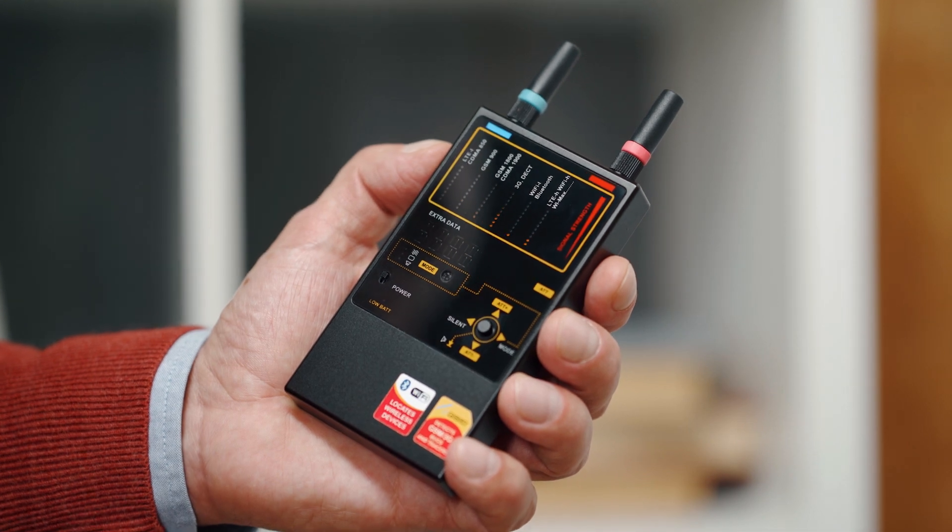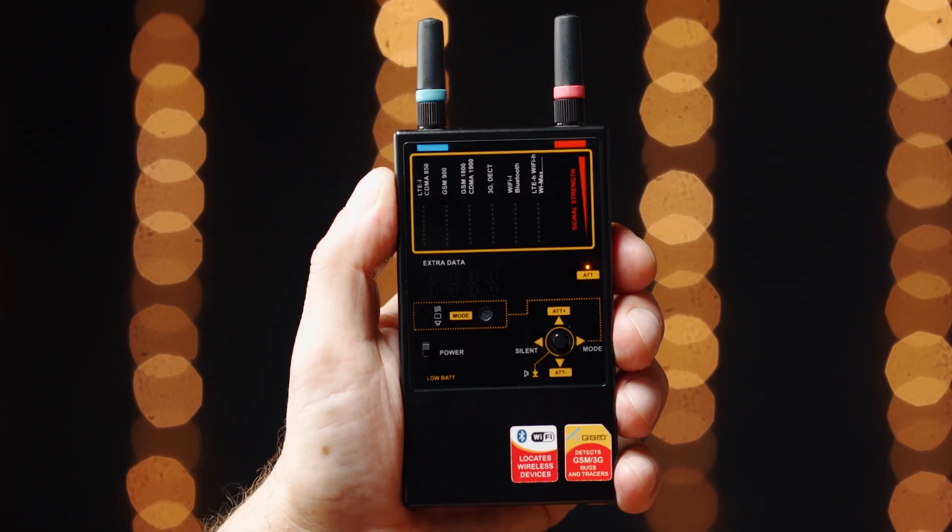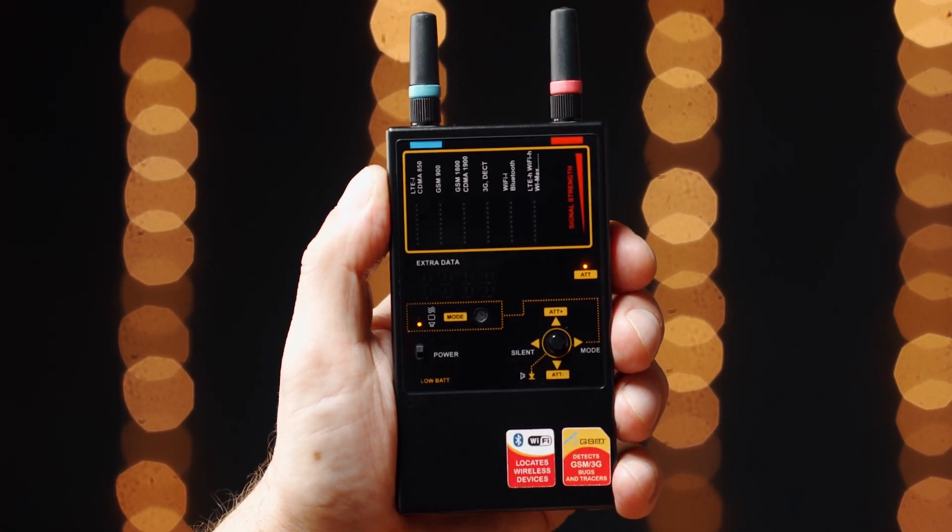Visual gives extra information to the operator by showing a suggested protocol on the display. And Listen — the device produces the signal's audio footprint.